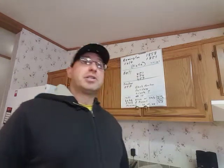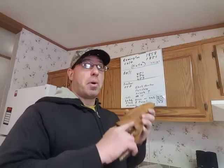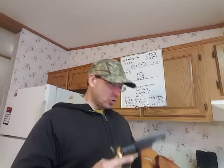Hello everyone, welcome back. Today I want to give you guys a buying list for black powder revolvers.